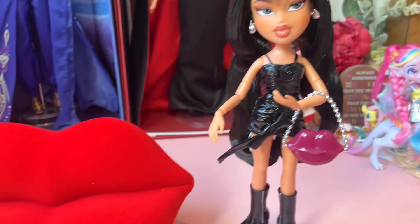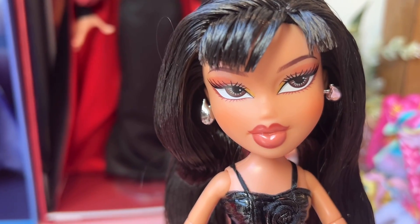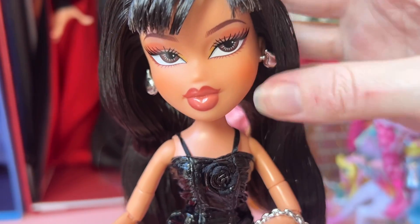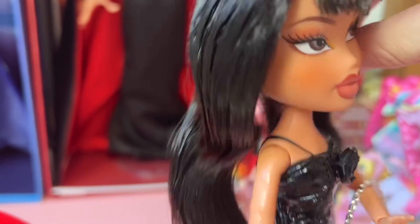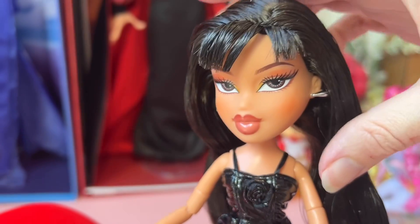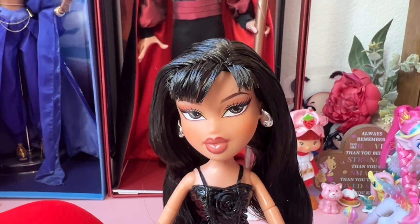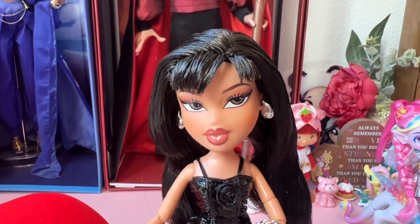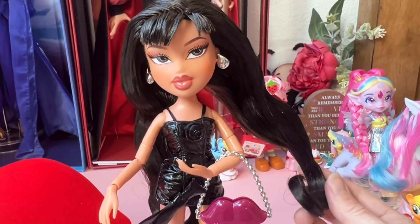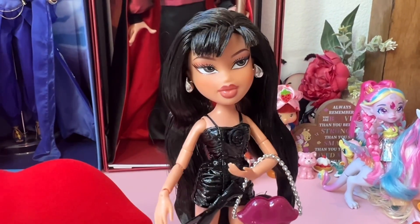Here is my Kylie Jenner girl. I really like her makeup and she has cute earrings. It's interesting that she comes with a certificate of authenticity. I kind of want to fit her earrings in better. She has a lot of gel in her hair, which really makes sense for the bangs, but I might wash it out of the bottom part — her whole hair doesn't need to be gelled.